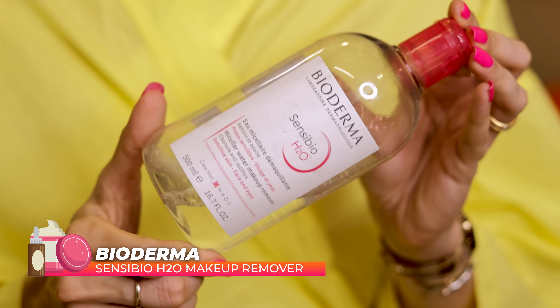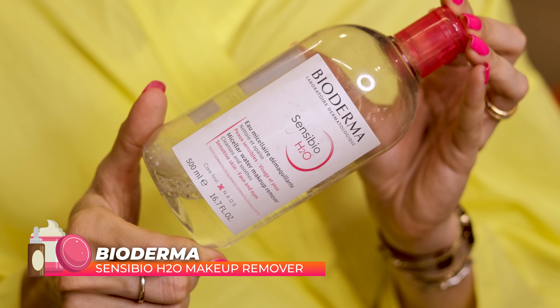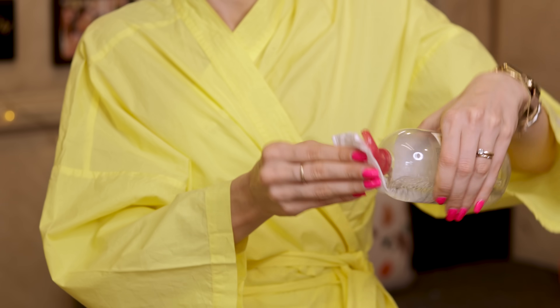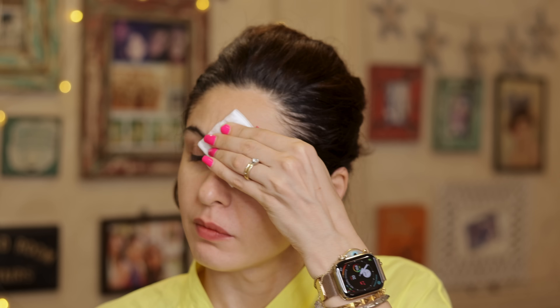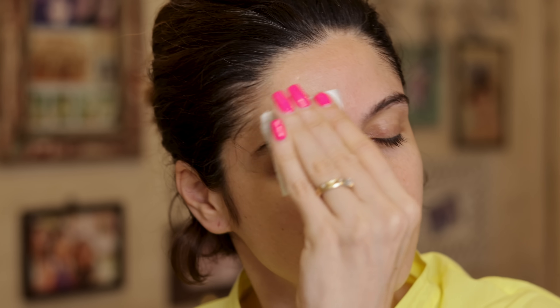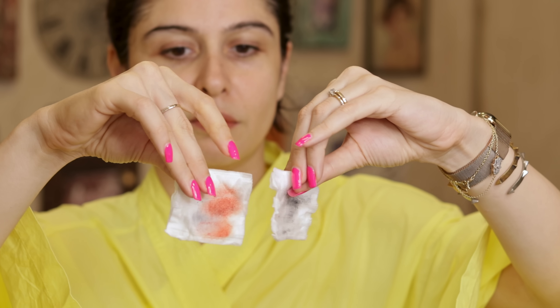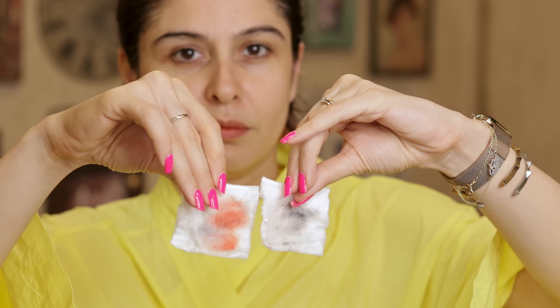That's it for some old favorites — the Bioderma Sensibio Water. I have used this for years and years to remove my makeup and it's still one of my favorites. I take it on my trips, I have the little mini bottle, and I have a jumbo bottle for all my basic makeup stuff. It just gets everything off. I'm not someone that wears a lot of foundation or heavy makeup, so this works really well. Maybe if you do wear a lot, you might need a cleansing oil or something heavier.